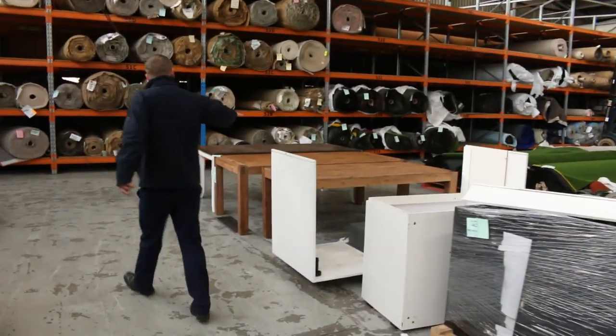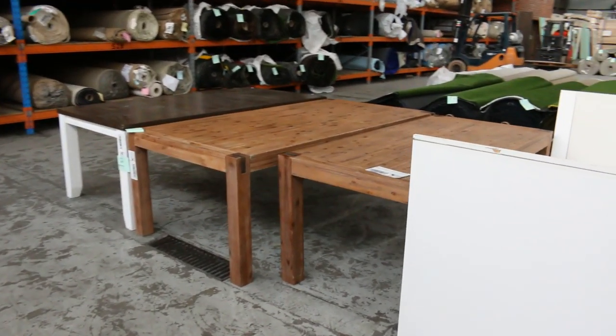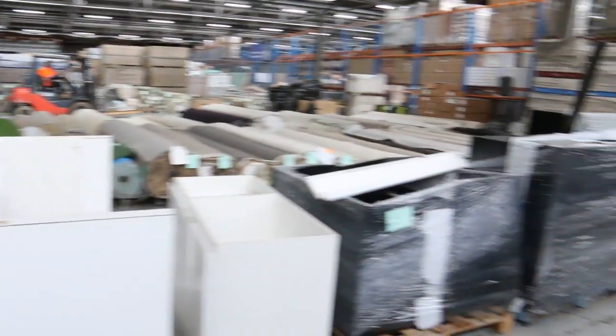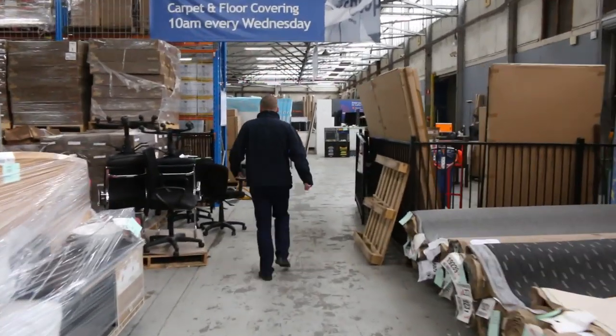A couple of different tables — beautiful looking dining tables, a couple of different styles. They'll sell for 30 to 50 bucks each, so they'll be good buying. Really nice buying in fact.